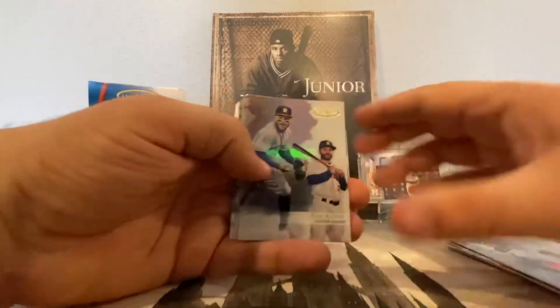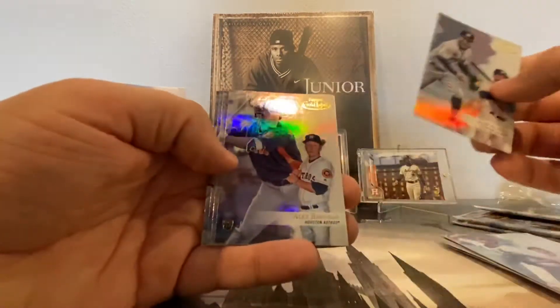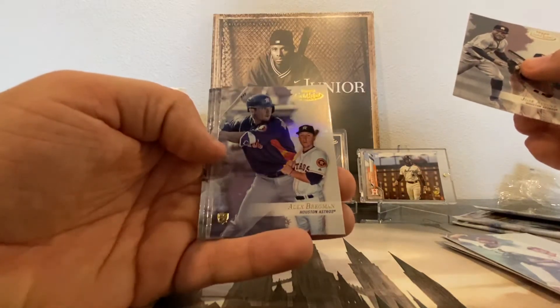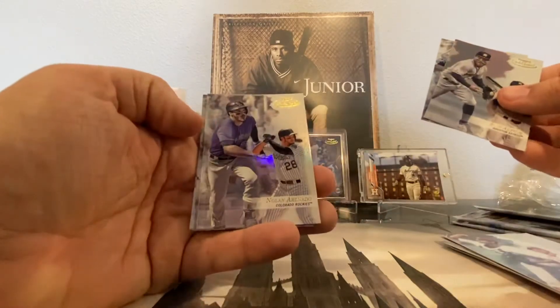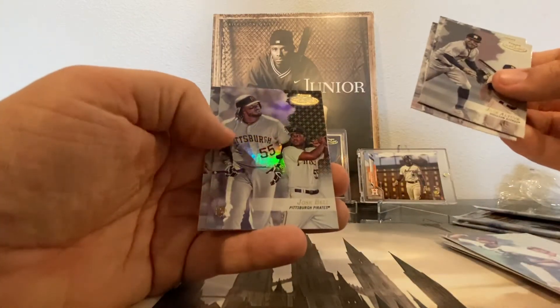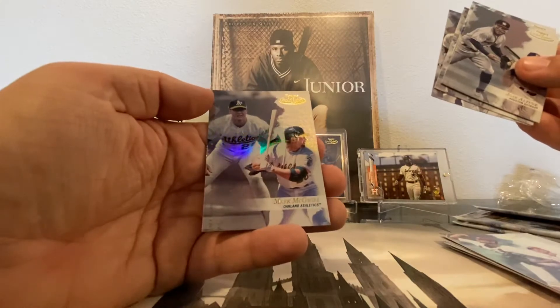We have a Jose Altuve, another Alex Bregman Rookie, Nolan Arenado, Josh Bell Black, and a Mark McGwire.